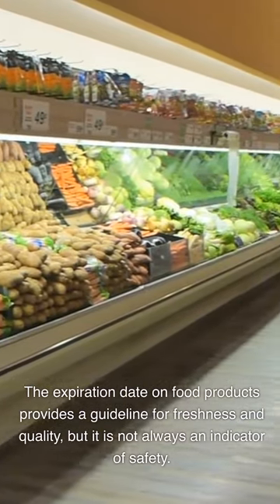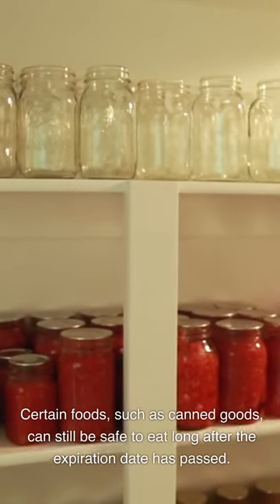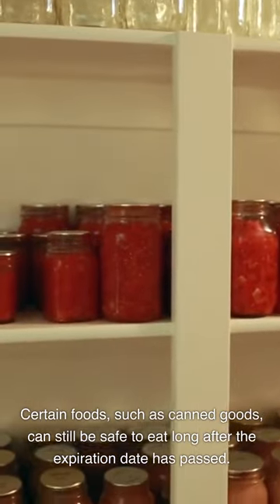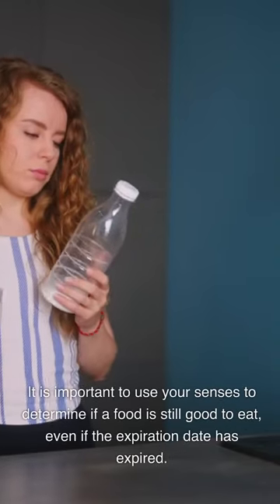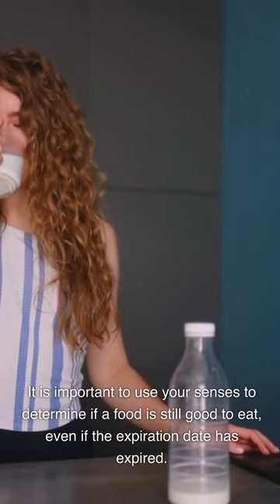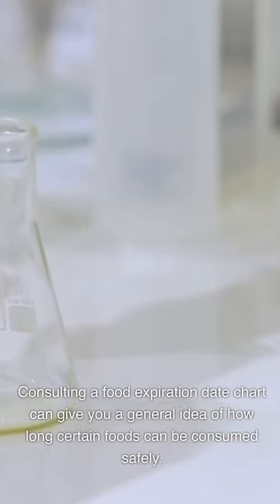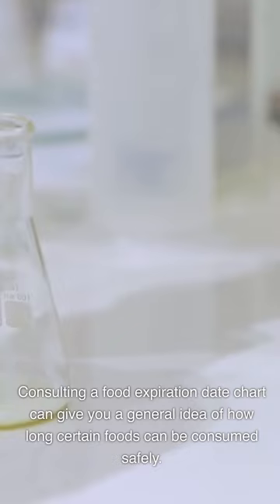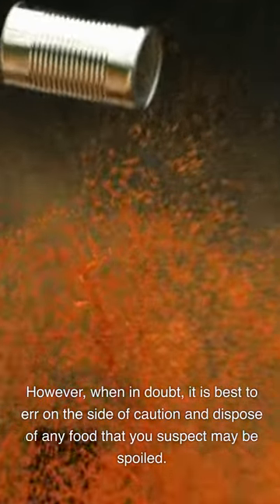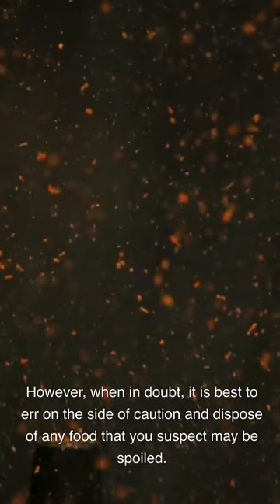Food Expiration Date Chart. The expiration date on food products provides a guideline for freshness and quality, but it is not always an indicator of safety. Certain foods, such as canned goods, can still be safe to eat long after the expiration date has passed. It is important to use your senses to determine if a food is still good to eat. Consulting a food expiration date chart can give you a general idea of how long certain foods can be consumed safely. When in doubt, it is best to err on the side of caution and dispose of any food that you suspect may be spoiled.